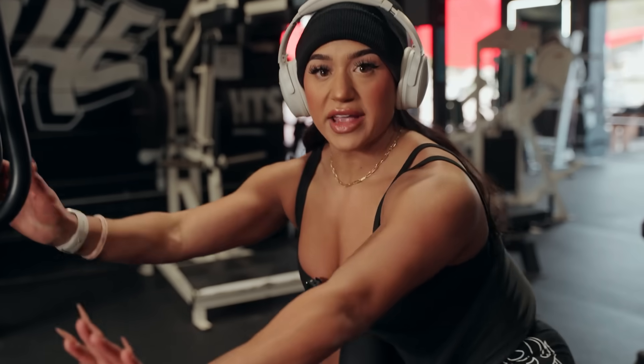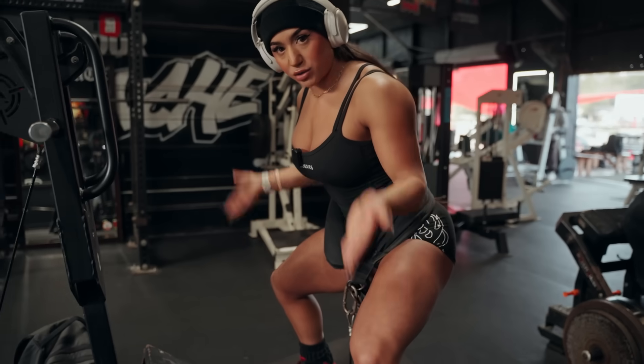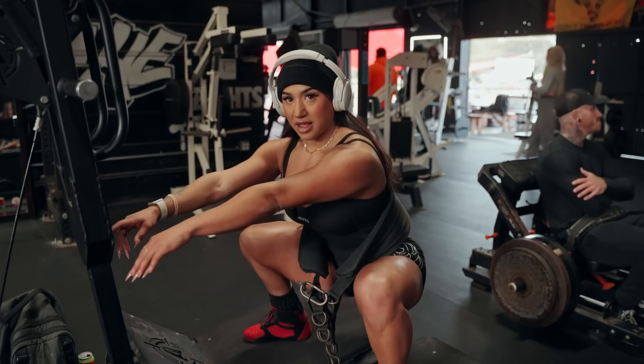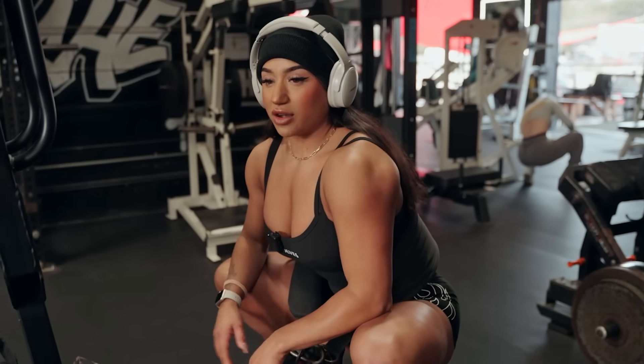One thing that helps me to find where I want to put my feet is before even getting into the weight, just sitting down with your feet out, toes pointed out, seeing where you naturally kind of sink in so that when you actually start with the weight you're not adjusting your feet. I know right here is pretty good for me. Now my music goes on.